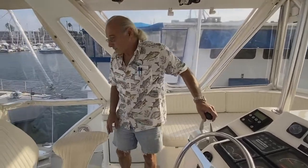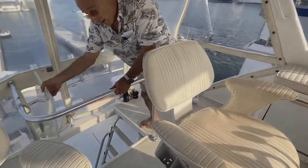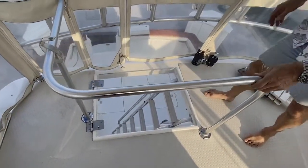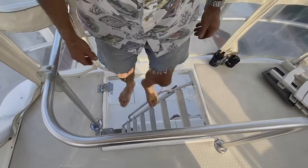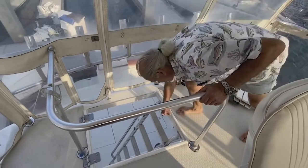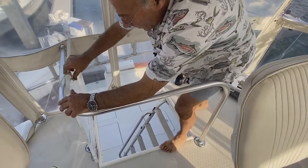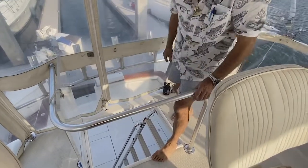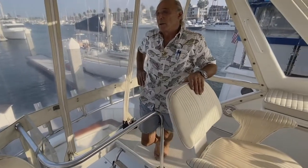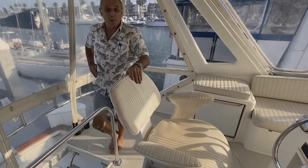On the bridge, there's one other thing I did — I've put a plexiglass door. So in case you have children or adults, you can just step on it and nobody falls through. It's a safety feature, and it also keeps the sound down when you go fast. This boat will probably cruise around 25 knots and max out at 32 knots.